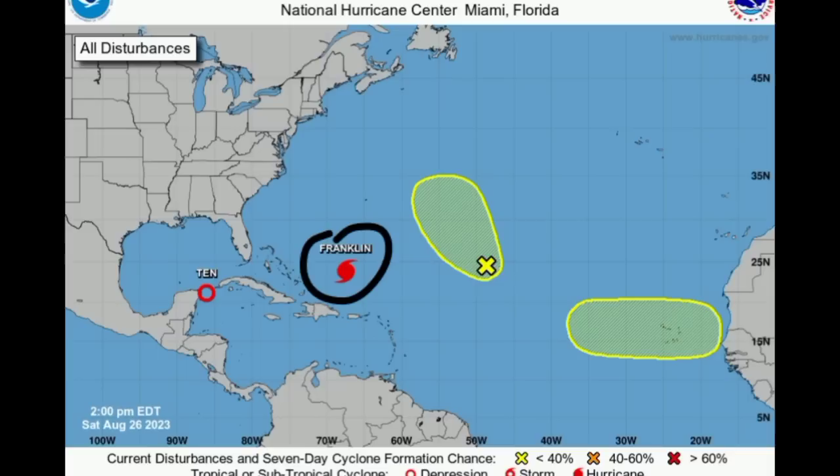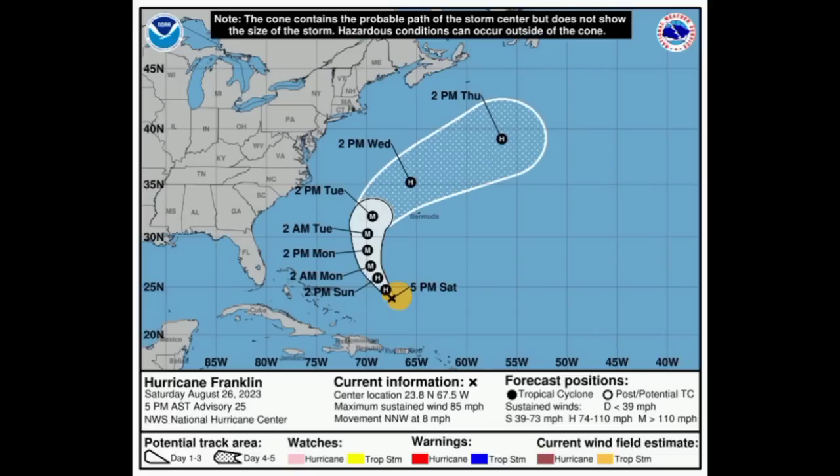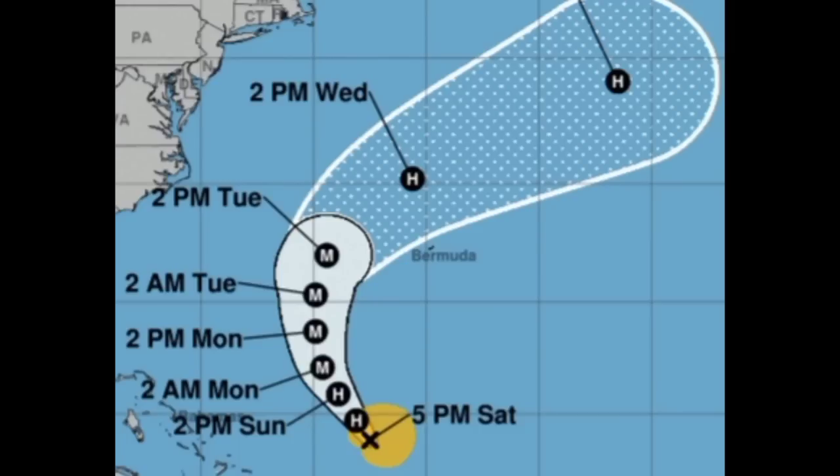We've also got Hurricane Franklin. Earlier today, Franklin intensified into a hurricane, and looking at the cone forecast, it is expected to become a major hurricane heading into Monday — that M on the cone represents major hurricane status. It could peak as a Category 3 and make a close approach to Bermuda around midweek. No guarantee of that, so if you're in Bermuda you want to keep watch. Eventually it should be making its way out to the northeast quickly as we head into the latter part of this week.